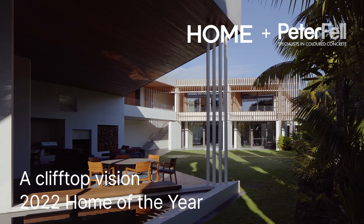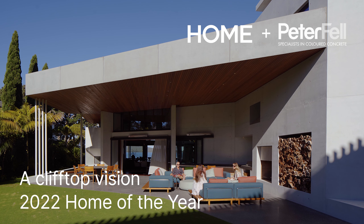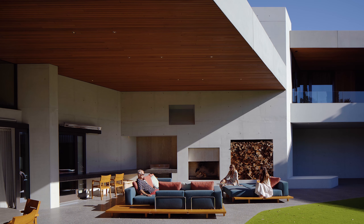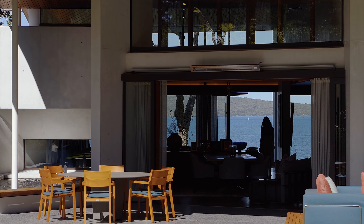The client for this house is somebody we've done a lot of work for before and so we know them really well. The brief was very simple: to give them a cosy, comfortable, intergenerational house that would last the test of time.